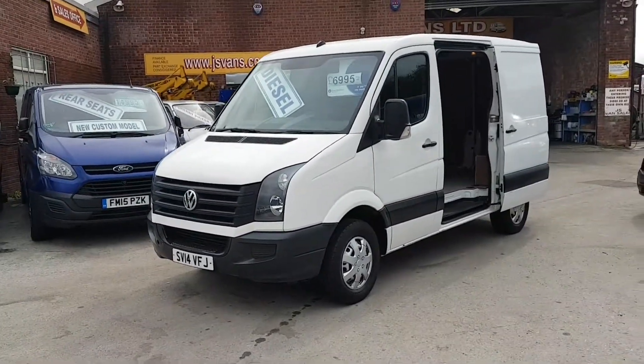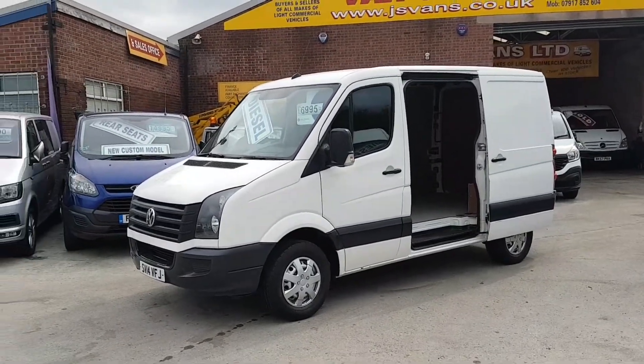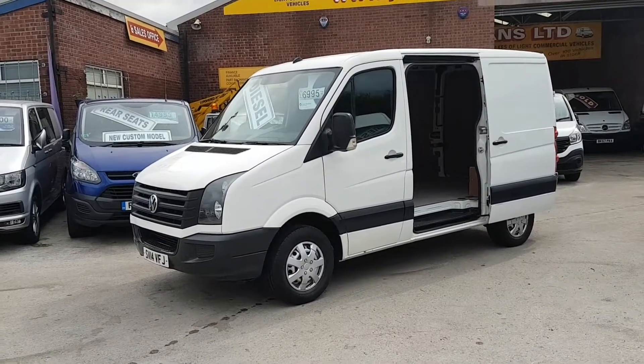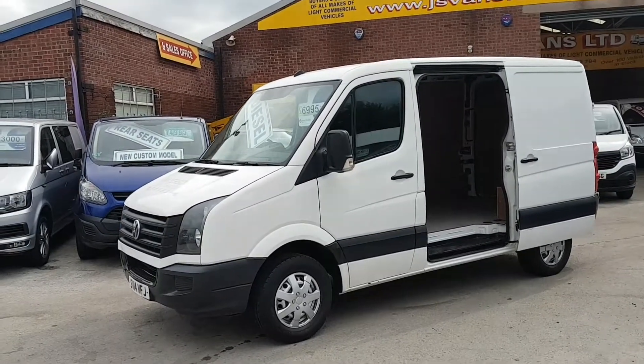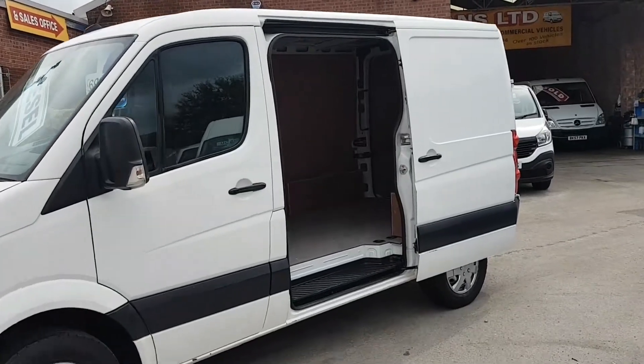Welcome to JNS Commercial Van Sales Limited. This one is the VW Crafter 2014, 14 reg — a short wheelbase, low roof model. It's a three and a half tonne diesel short wheelbase low roof panel van with a side loading door.